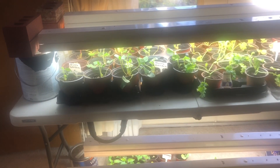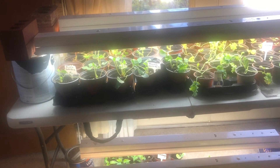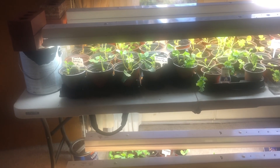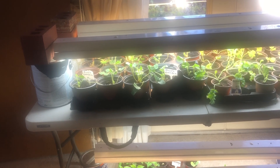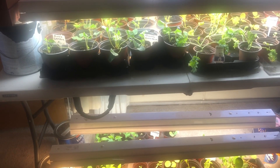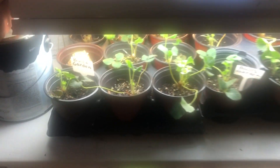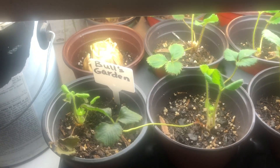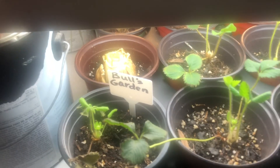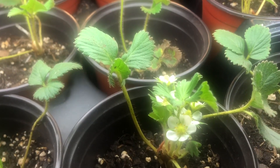I've had to bring in a second table. Since I had a total of eight fluorescent lights, I decided to use two on top and two below on both of the tables I'm using. Over here are my strawberries that I received from the Bull's Garden, and they are doing really well, as you can see.